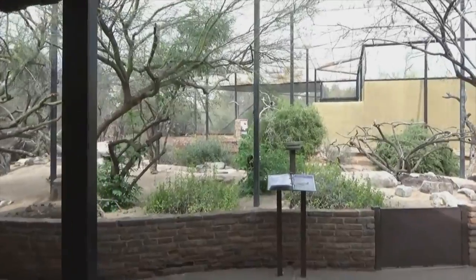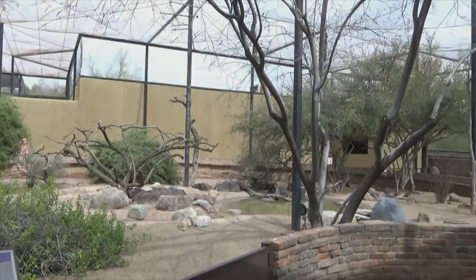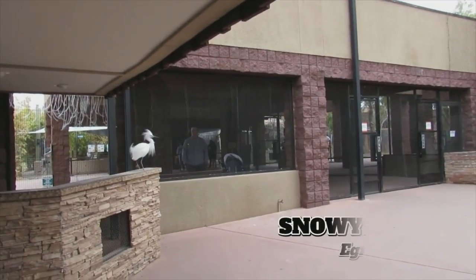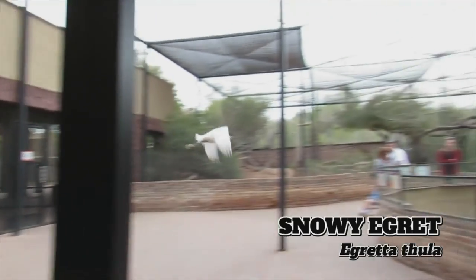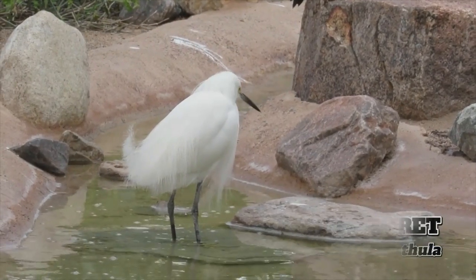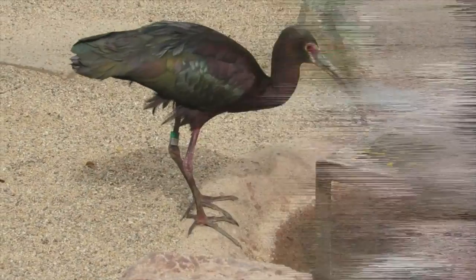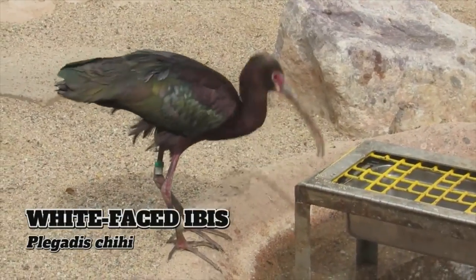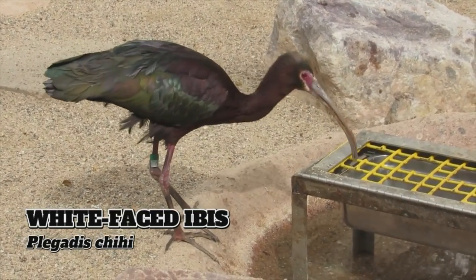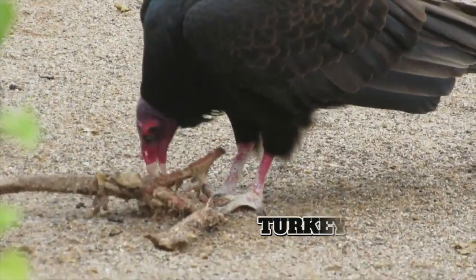Venturing back outside, those double doors brought us into a walkthrough aviary. Among the free-roaming birds is the snowy egret, a species once heavily hunted for their plumes, but proper protection allowed the population to rebound and they are now common across the Americas. The white-faced ibis is another wading bird with shiny plumage ranging in color from maroon and purple to metallic green.